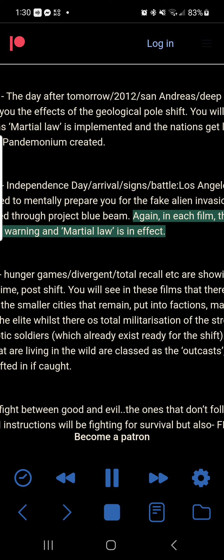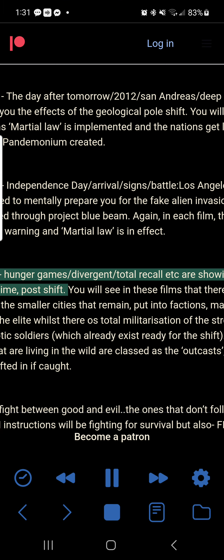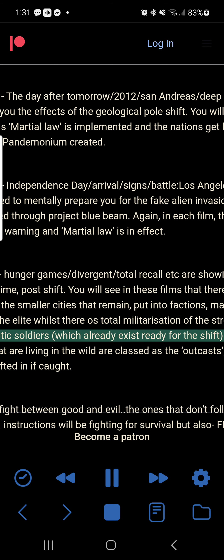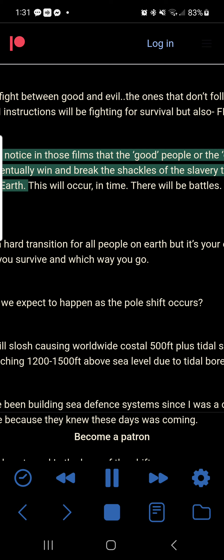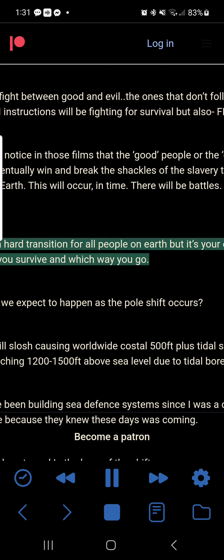Films like Hunger Games, Divergent, Total Recall are showing you the after-time — post-shift — where there is total control in the smaller cities that remain, put into factions, made to work for the elite whilst there is total militarization of the streets, even robotic soldiers which already exist ready for the shift. The people living in the wild are classed as outcasts — hunted down, drafted in if caught. Always a fight between good and evil. The ones that don't follow FEMA and UN instructions will be fighting for survival but also free. In those films the good people, the outcasts, always eventually win and break the shackles of slavery to bring peace on Earth. This will occur in time. There will be battles, but we will win.